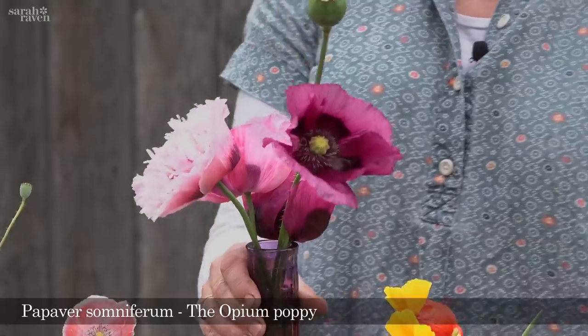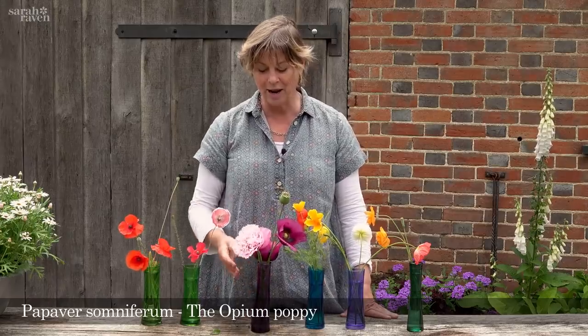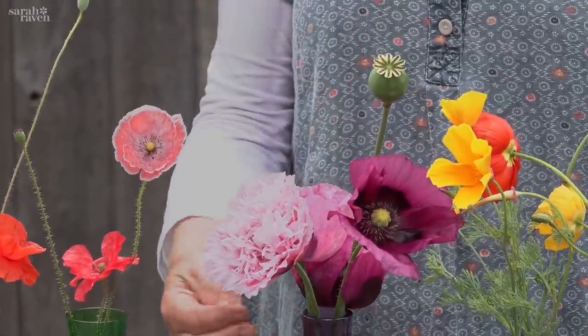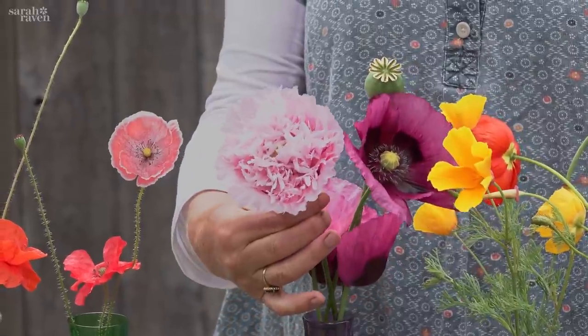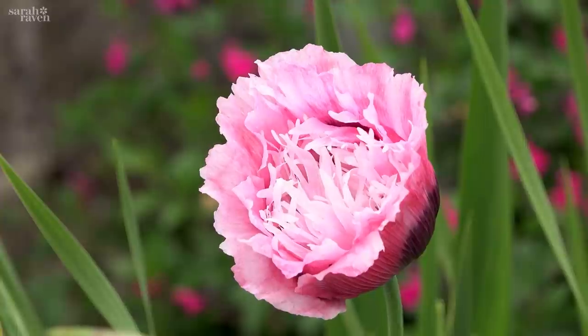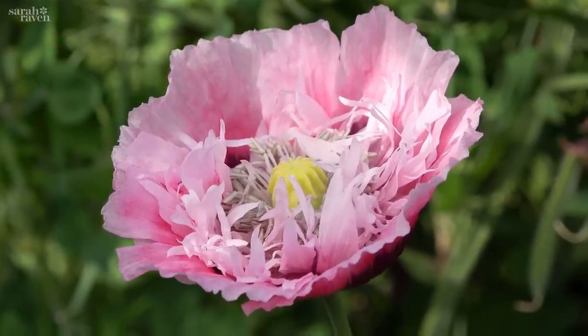This is Papaver somniferum, the opium poppy, and it comes in a range of fluffiness from singles to doubles. This in fact was the plant that was here when we first came, and so we call it the perch poppy, and it just self-seeds every year and I love it.